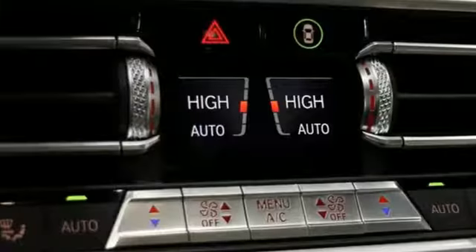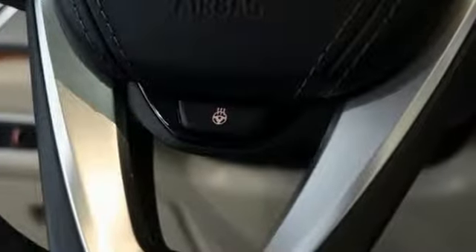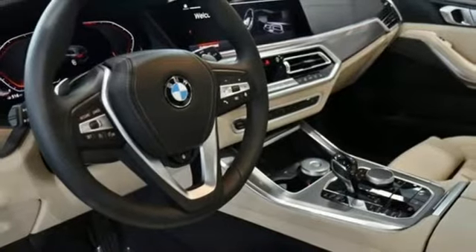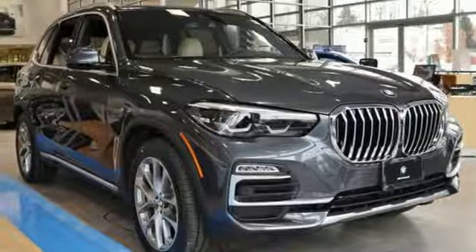Features include automatic transmission, dynamic damper control automatic with driver control suspension management, integrated navigation system with voice activation, power heated mirrors, dual zone climate control, configurable instrument gauges.